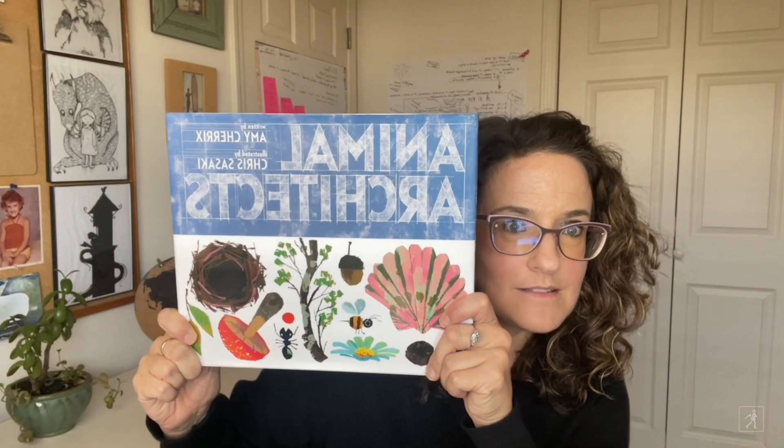Hi there, Simon & Schuster Young Readers. I'm Amy Cherex and I am the author of Animal Architects.